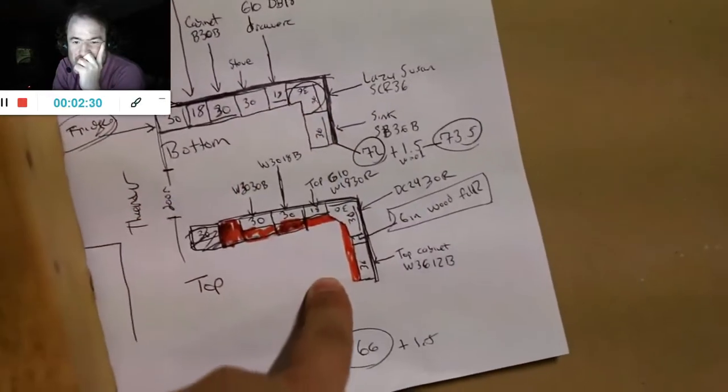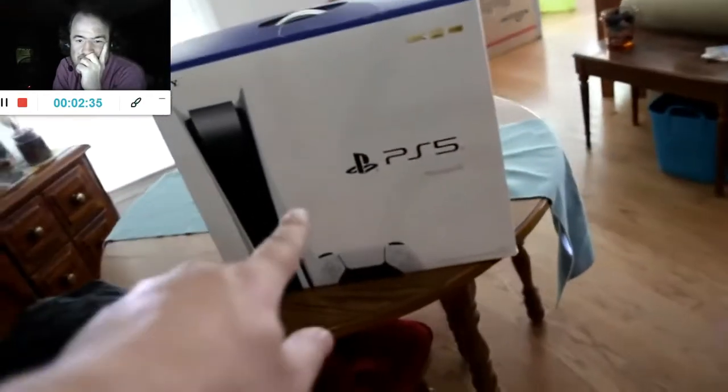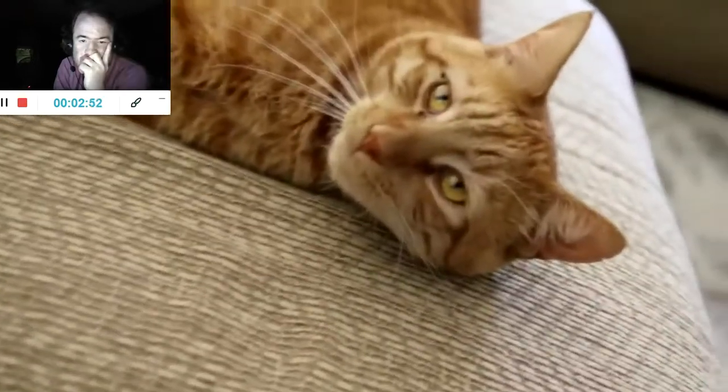I also drew out the plans for the kitchen cabinets — all the sizes for the top and bottom cabinets for that area. Also guys, we're about to hit 40k. Don't forget at 50k we're giving away a PS5, so if you guys want a PS5 make sure you hit that subscribe button. It shows like 50% of you aren't subscribed — we could hit that 50k and I'll give away this PS5 to a random viewer.